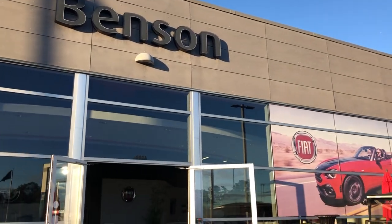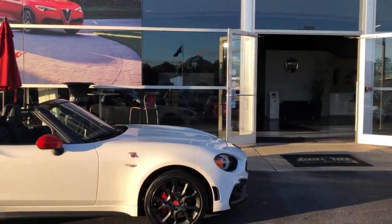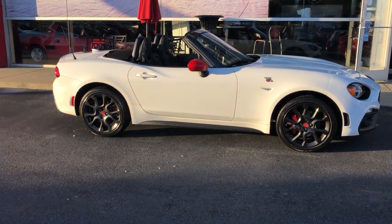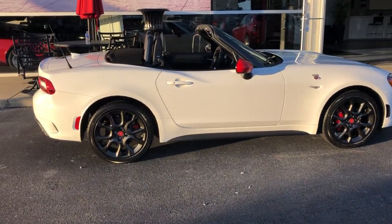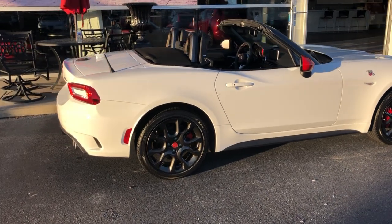Hi there from Benson Fiat and Alfa Romeo, online at BensonFiat.com or BensonAlfa.com. You're looking at a brand new 2020 Abarth 124 Spyder. This car has all the bells and whistles.